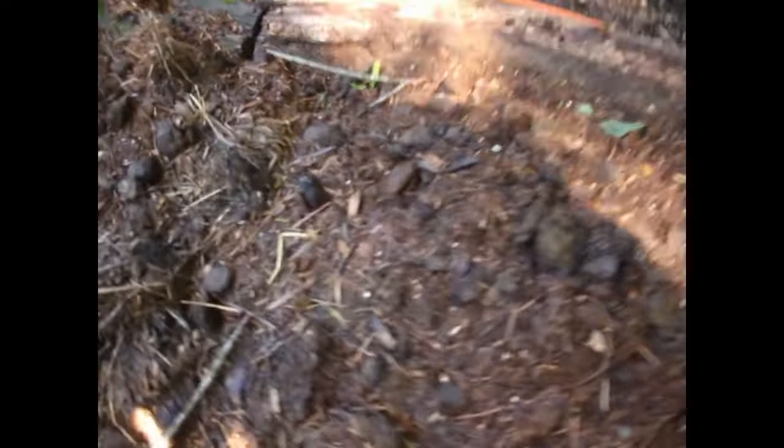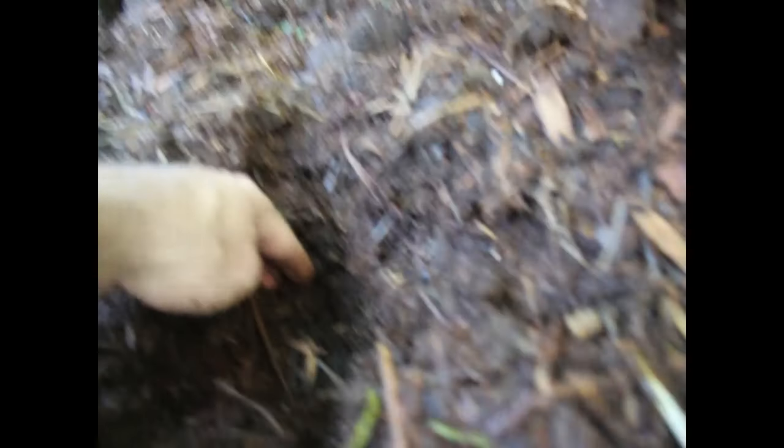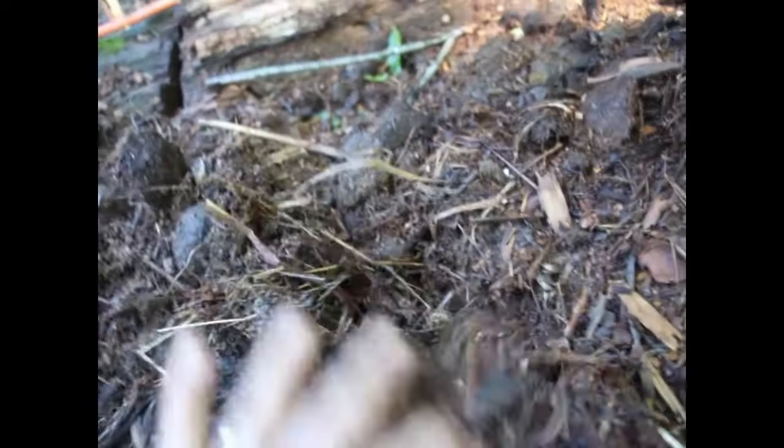I'm going to get a longer extension pipe so it doesn't have to go over the top like that. It comes down under this mulch, and if we excavate out down to the pipe — oh yeah, I can feel the air coming through. So that's exactly what we want: wood chips, compost, and this bed is getting all that moisture and nitrogen.